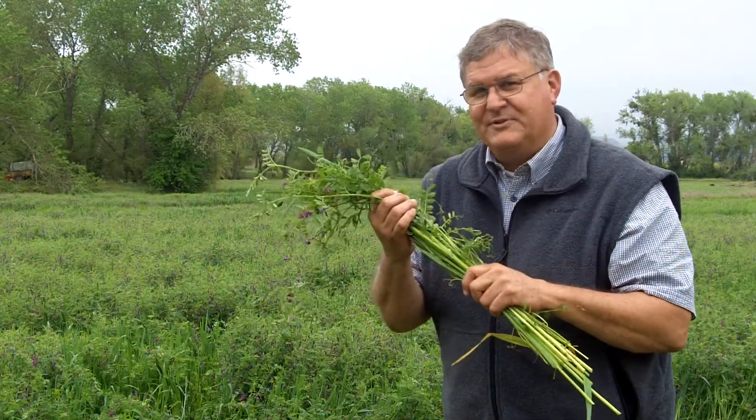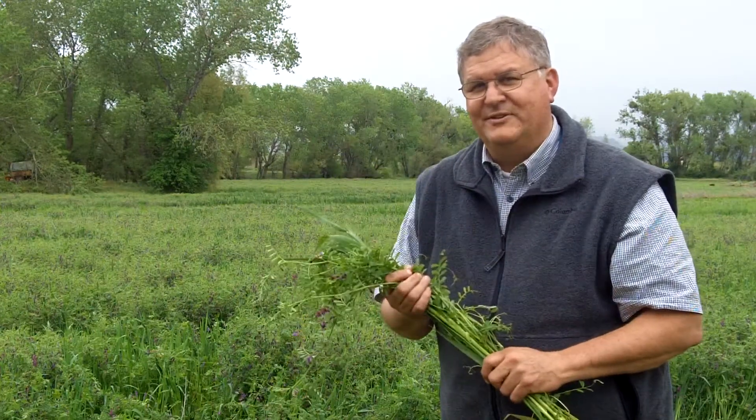They both will provide an incredible fertility source for the rice that we're going to grow in the spring. We grow the cover crops, it feeds the soil, and the soil feeds the rice. Isn't that great? Well, have a great day!